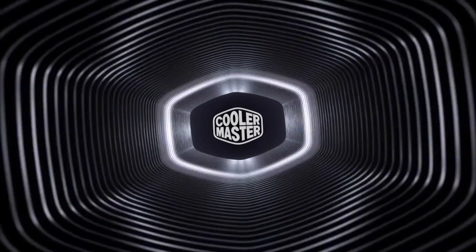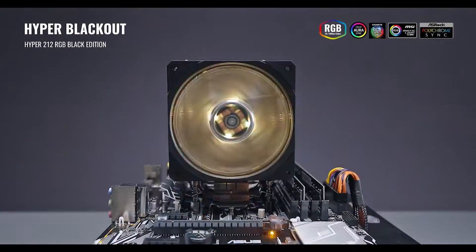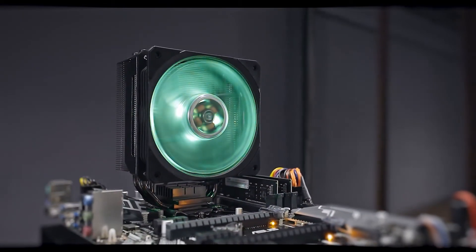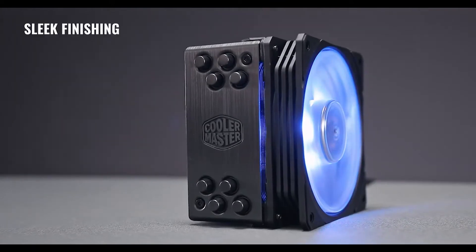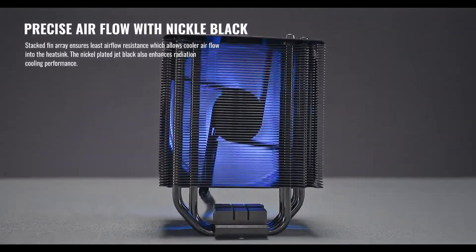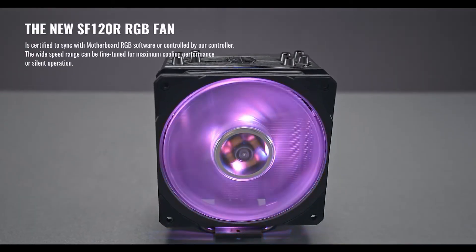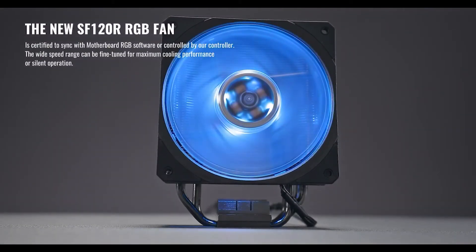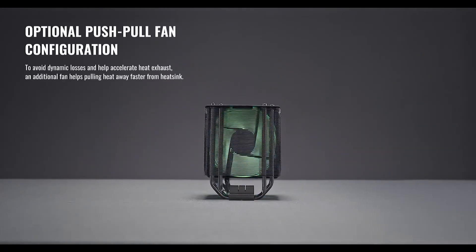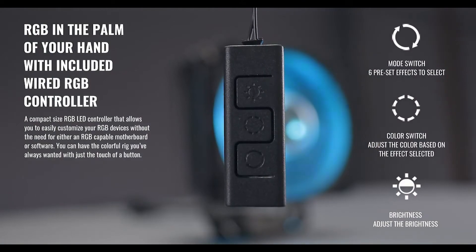Number 2 is the Cooler Master Hyper 212 RGB Black Edition. Cooler Master's Hyper 212 RGB CPU cooler is back with a vengeance, sporting a sleek gunmetal black brushed aluminum finish. It isn't only the jet black look that's upping the cool factor — with its aluminum top cover and nickel-plated jet black fins, it also features a stacked fin array for least airflow resistance, four heat pipes with direct contact technology, and a wide speed range for fine-tuning cooling performance and silent operation.